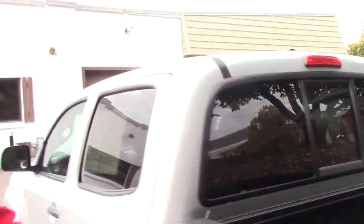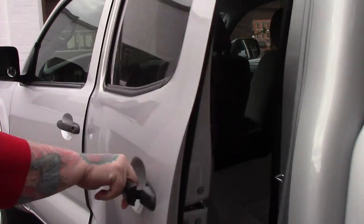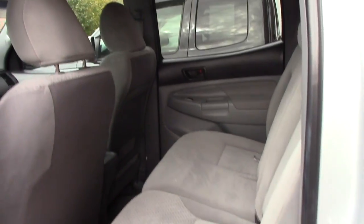This is the double cab model, so you've got a good amount of space for passengers. This vehicle has a nice clean grey cloth interior.